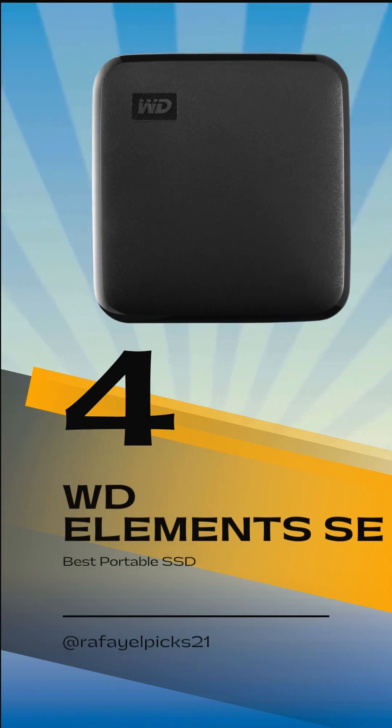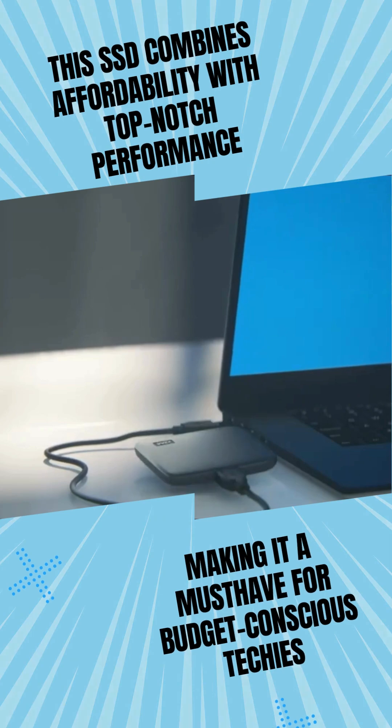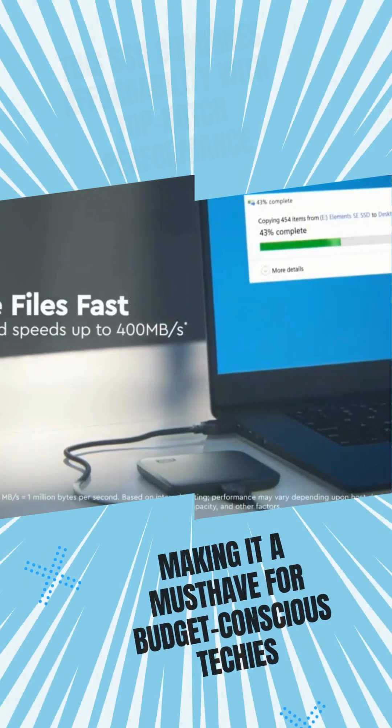Our 4th pick is the WD Elements SE. This SSD combines affordability with top-notch performance, making it a must-have for budget-conscious techies.